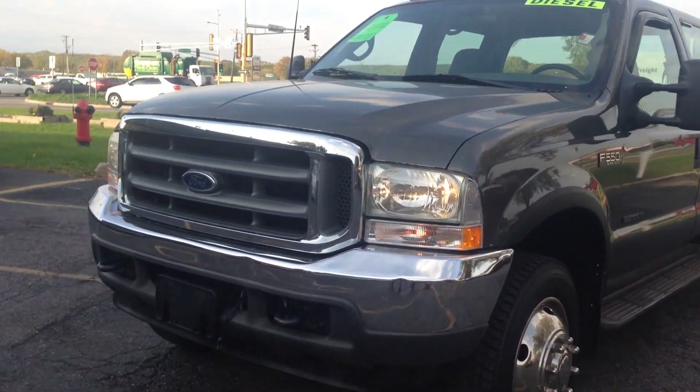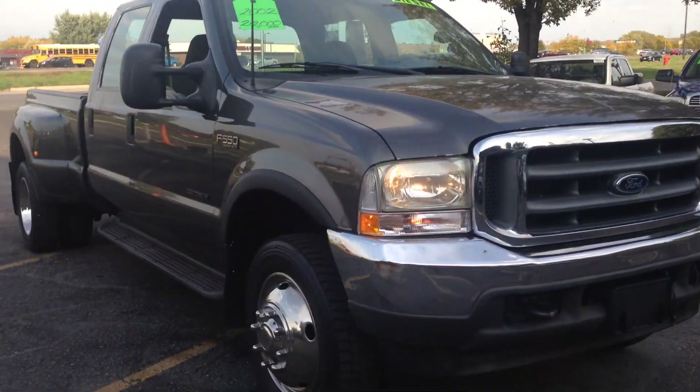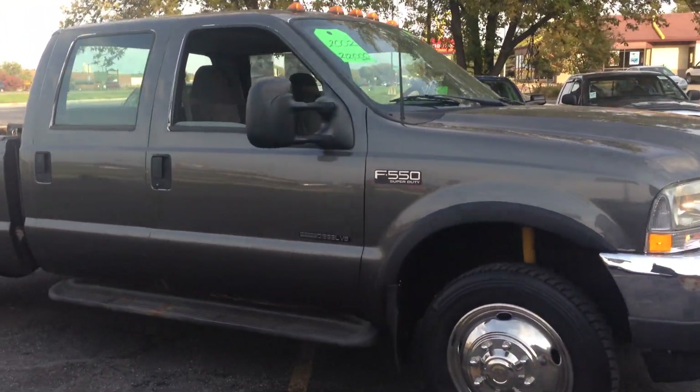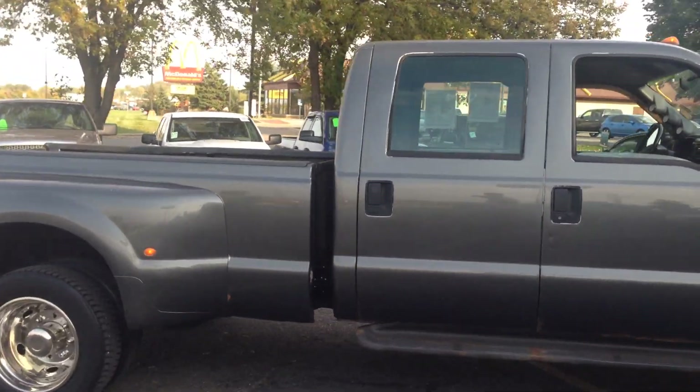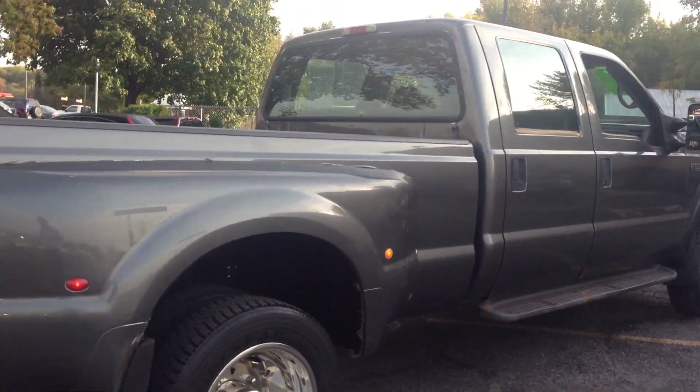Here we have an extremely hard to find 2002 Ford F550 Super Duty. This is a crew cab, four-door, long flat box, dually, two-ton truck, four-wheel drive, with the legendary and powerful 7.3 liter Power Stroke turbo diesel.